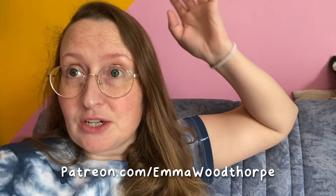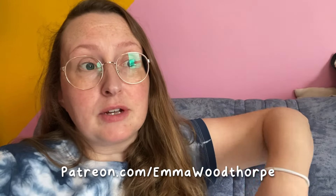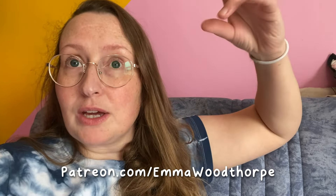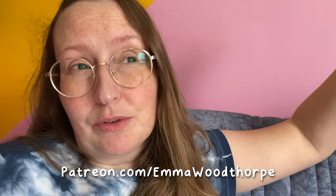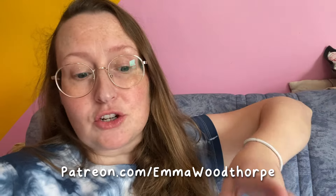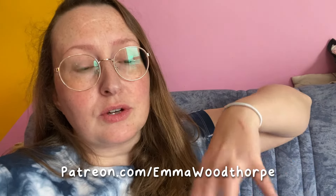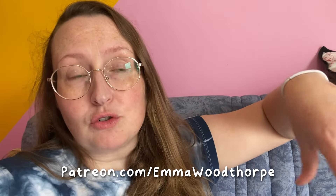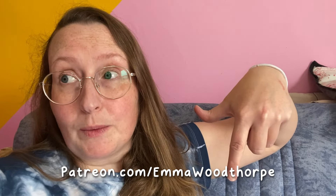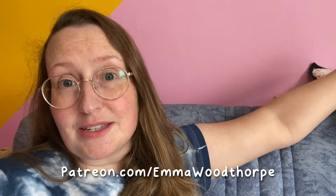If you're not bothered about the live session but want to get involved in my drawing session, you can sign up anytime this month — or any month — because you'll get access to the recordings. Whenever you're a patron, you can access recordings of all the zoom sessions we've ever done, not just the upcoming one on Wednesday.